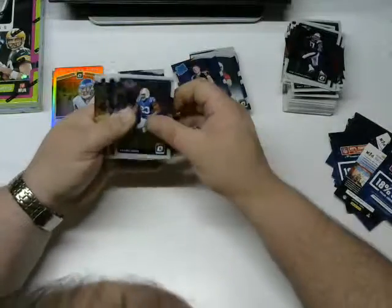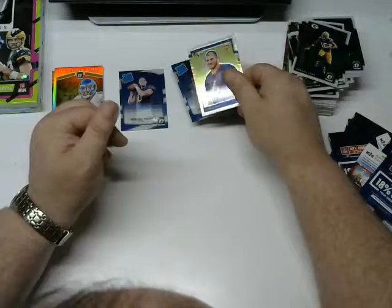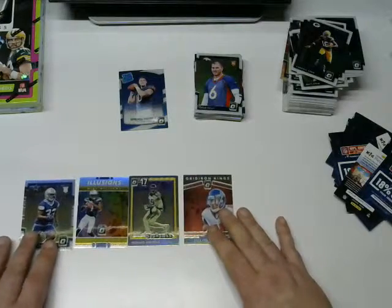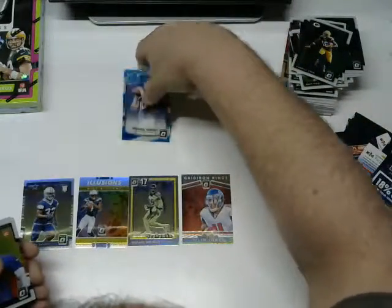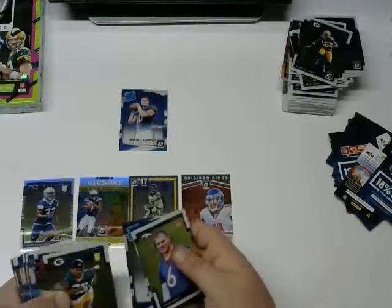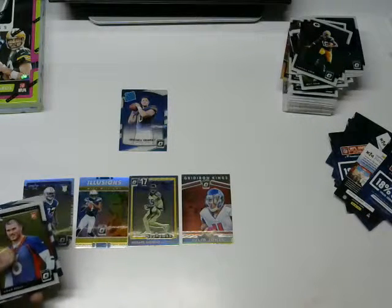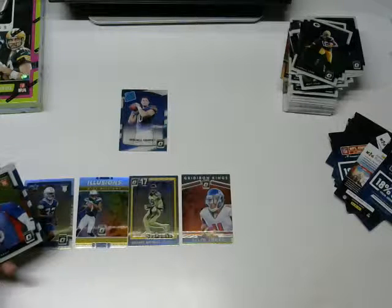Last pack: Frank Gore, Khalil Mack, Randall Cobb, and a Chad Kelly rookie card. That does it for this break. The inserts — not too bad I guess. I'm really liking that Richard Sherman holo and the only real card to write home about is the Mitchell Trubisky rated rookie. Thanks for watching! If you have any comments put them in the description — I can take criticism well. If I suck, tell me I suck. If you want to see more, let me know. Thanks a lot, I'll be back with the next box!